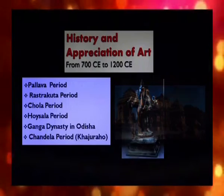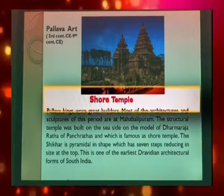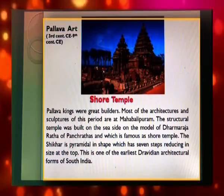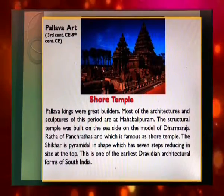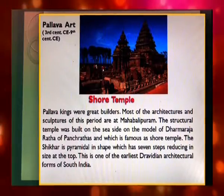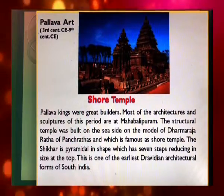The terracotta temples of Bengal and the world-famous Konark temple in Odisha were built during this period. The Pallava kings were great builders, and most of their architecture and sculpture are at Mahabalipuram. The structural temple built on the seaside, modelled on the Dharmaraj Ratha of the Panch Rathas, is known as the Shore Temple. Its shikhar is pyramidal in shape with seven steps reducing in size at the top. This is one of the earliest Dravidian architectural forms of South India.